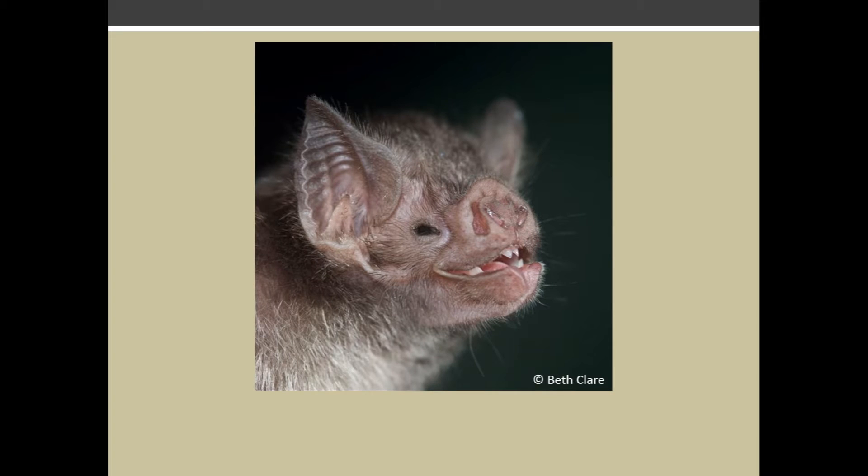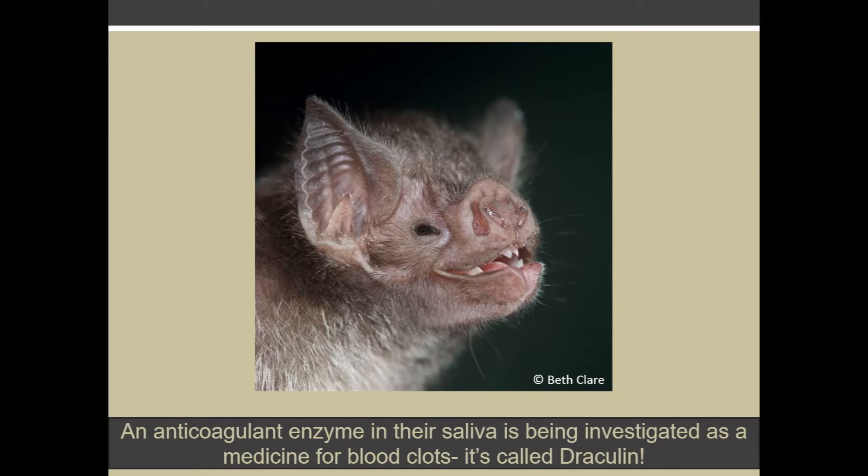Despite the association of bats and vampires, of the over 1,200 species of bats in the world, only three are vampires. They make small incisions in sleeping animals and lap up the blood. Vampire bats may even be beneficial to humans.